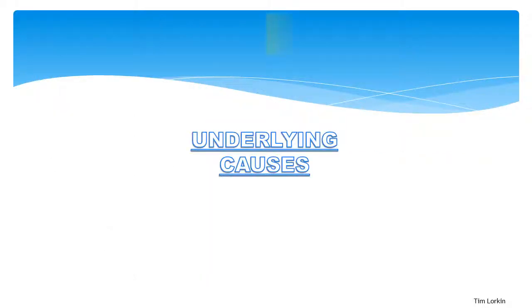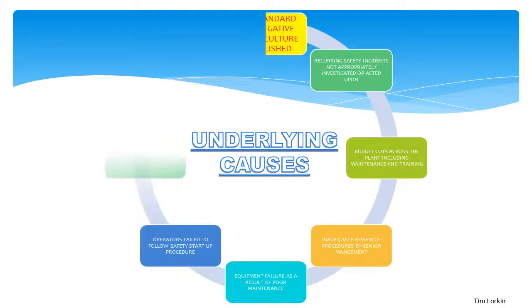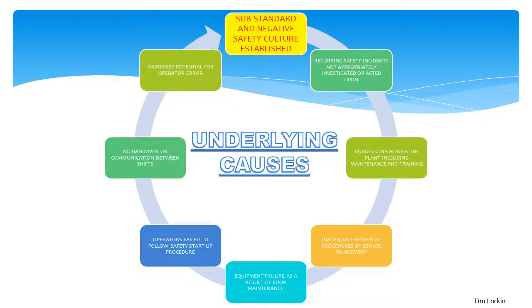Stress and fatigue played a big part in operators' decision-making. Some operators had worked more than 30 consecutive shifts of 12 hours or more, which adversely affected their decisions and was largely due to plant-wide budget cuts in previous years. Budget cuts also affected training and maintenance, evident from the numerous failures. Operators failed to follow safety start-up procedures; valves were left closed and in manual, and there was no communication or handover between shifts, so important process safety information was never passed on. The refinery had a chequered past regarding safety, including 23 fatalities and numerous major incidents in the previous 30 years, and other incidents were never examined properly, breeding a negative safety culture throughout the plant.